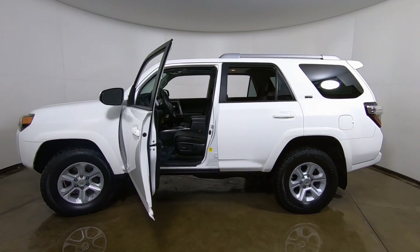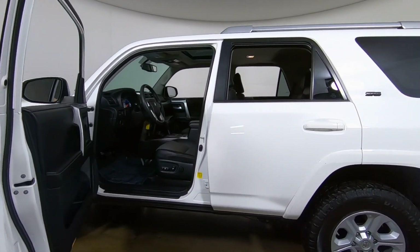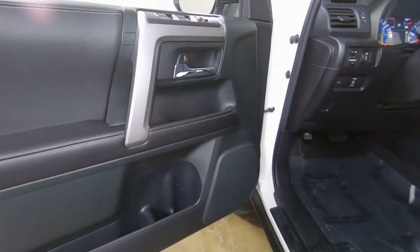You can see it is a bright white in color, and the body's in excellent condition. Let's go ahead and dig into the interior.